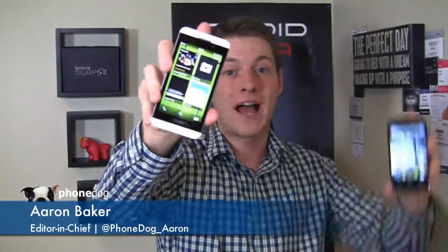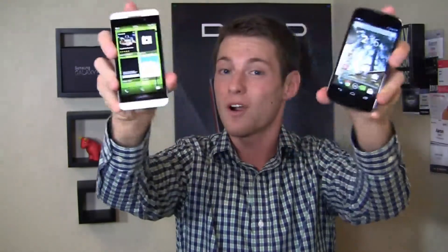I'm Aaron Baker from PhoneDog.com and it's part two of a dogfight battle between the BlackBerry Z10 and the Google Nexus 4 designed by LG. In part two, we'll figure out which one is the ultimate must-have smartphone on the market, at least between these two. It starts right now.